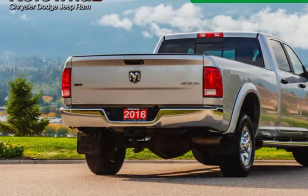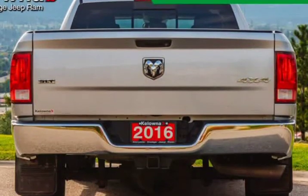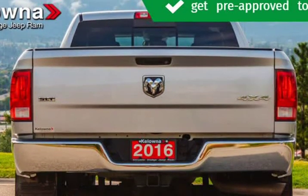The following features are included: a rear-step bumper, power windows, and much more. It features an automatic transmission, four-wheel drive, and a refined six-cylinder engine.